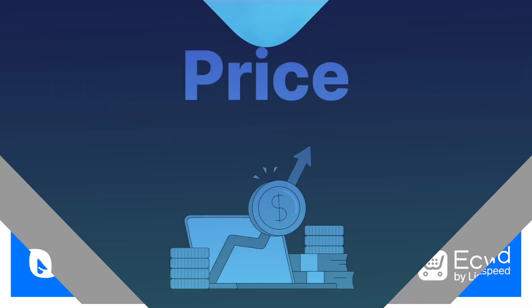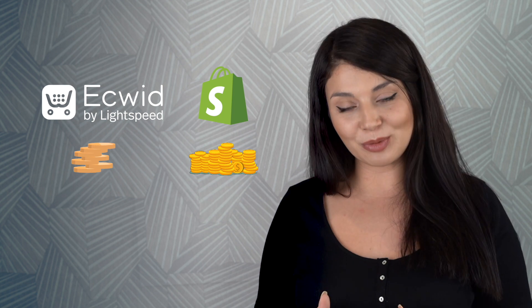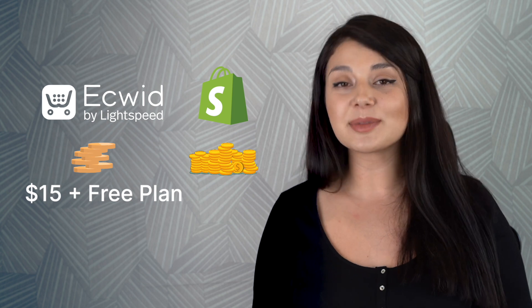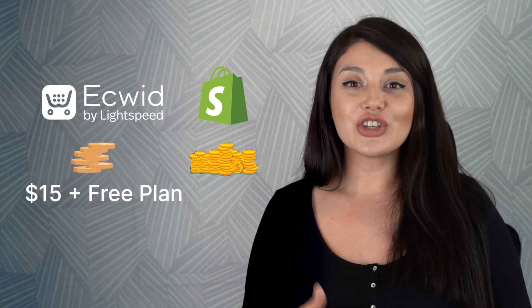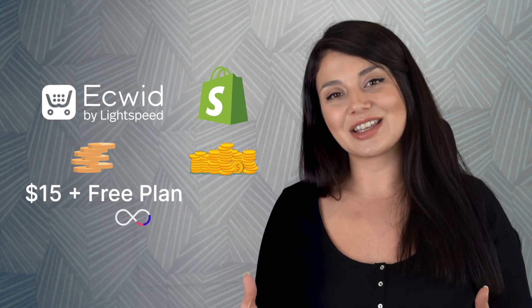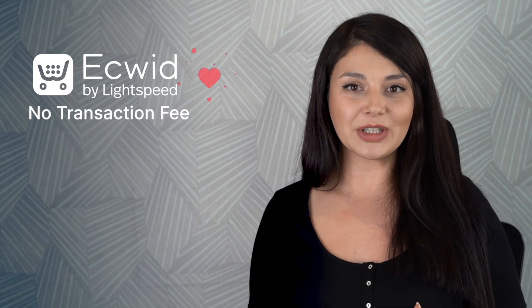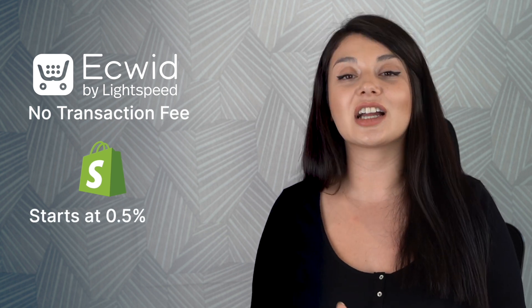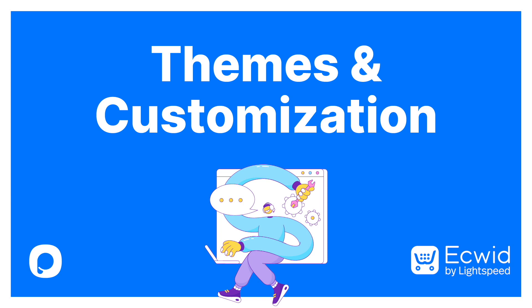First off, price plan. Compared to Shopify's free plan, Ecwid's starting plan is cheaper — it's $15 monthly and you can have up to 10 items and 2 product categories. The best part is you can keep the free plan as long as you want. Next up, transaction fees. Ecwid doesn't have a transaction fee, which is a huge plus compared to Shopify, where the minimum transaction fee starts from 0.5%.